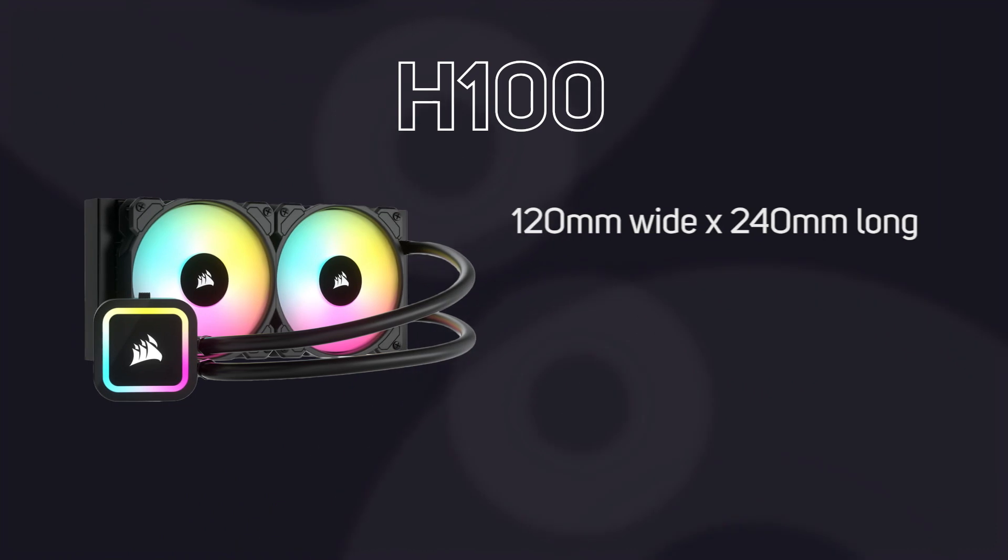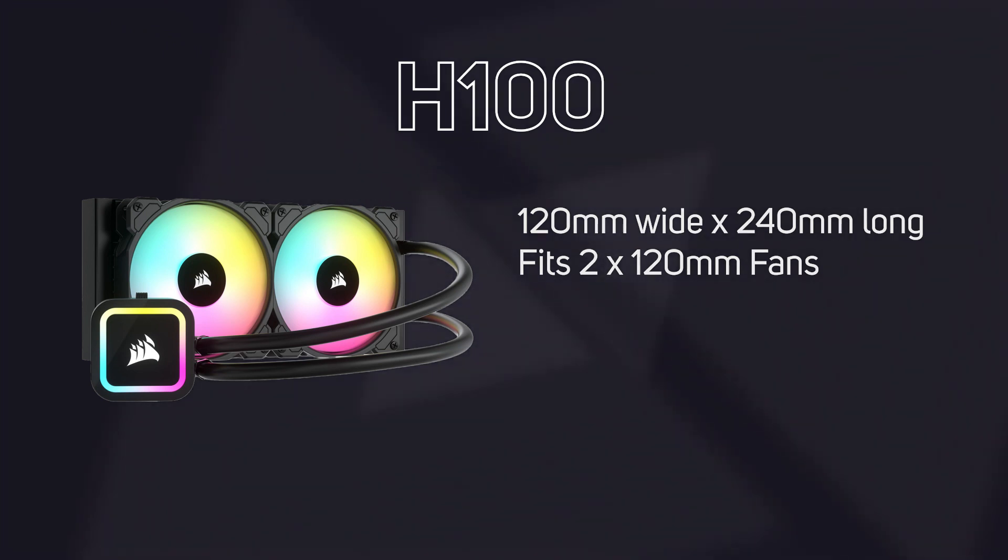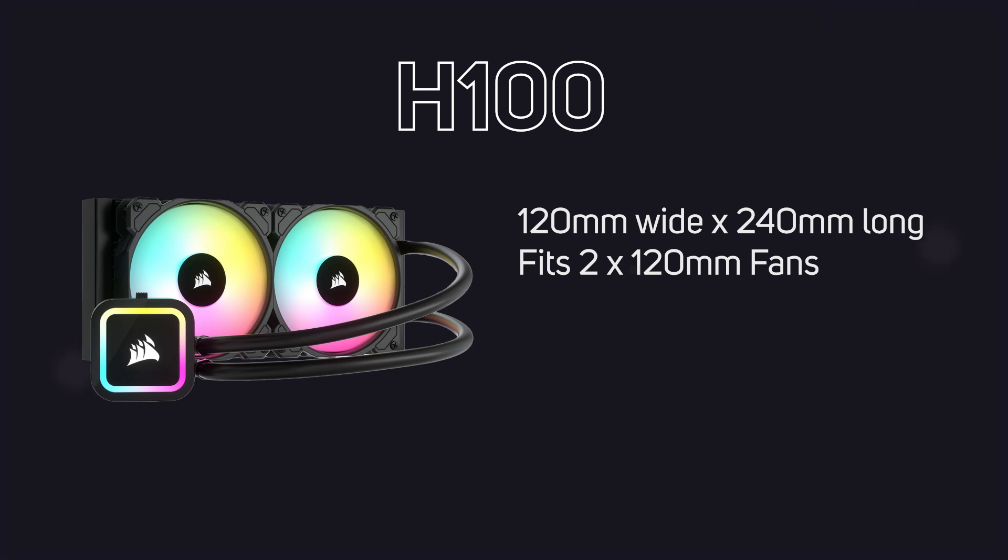The H100 models are 120 millimetres wide by 240 millimetres long, so you get two 120 millimetre fans next to each other. It's basically twice the size of the H60 model and can offer up to twice the cooling capacity.